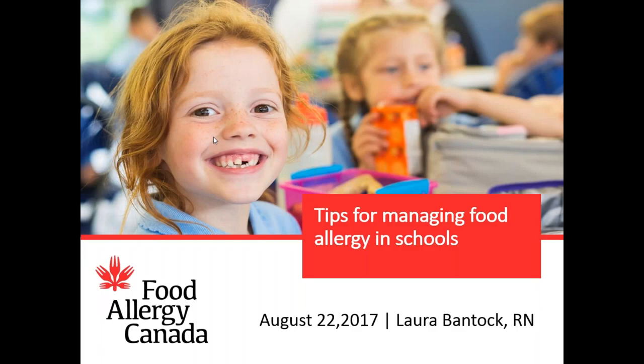Good morning everyone. Thank you for joining us today for our presentation titled Tips for Managing Food Allergy in Schools. My name is Laura Bantock and I'm the Director of Education and Healthcare Initiatives here at Food Allergy Canada. I'm also a registered nurse and the parent of two young adults. It's my daughter that has food allergy and asthma.